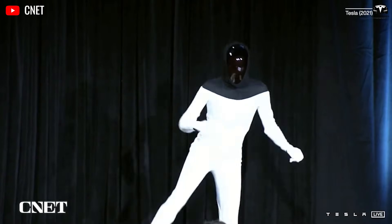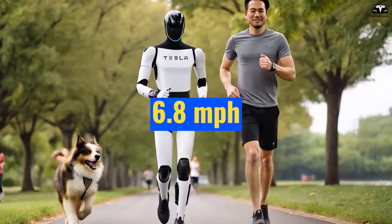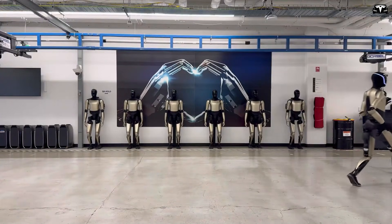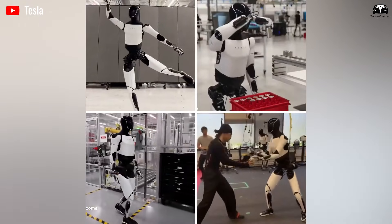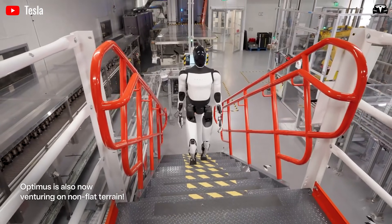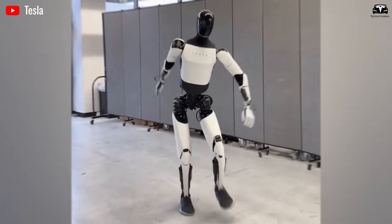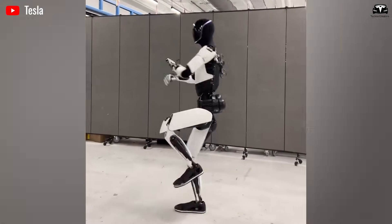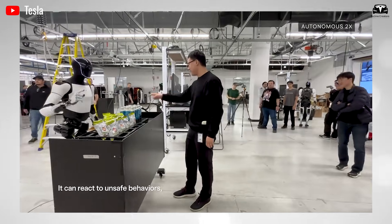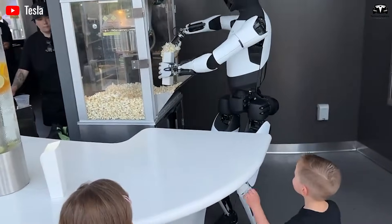When Tesla first unveiled Optimus, the robot could barely take a few steps without looking awkward. Its movements were stiff, slow, and far from human-like. Yet in just a short time, Tesla has transformed its mobility at an unbelievable pace. Today, Optimus Gen 3 can sprint at roughly 6.8 miles per hour, fast enough to move through factories or industrial sites with ease without disrupting ongoing workflows. This leap forward reveals Tesla's significant advancements in motion control, multi-sensor perception, and balance algorithms. Elon Musk has repeatedly claimed that the robot can function around the clock without needing downtime. If that becomes reality, Optimus Gen 3 won't just assist humans — it will replace millions of repetitive jobs that people do today.